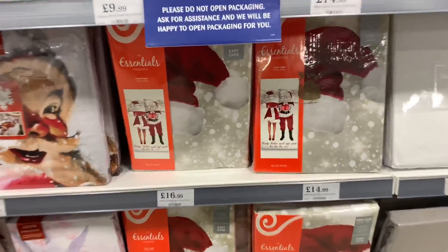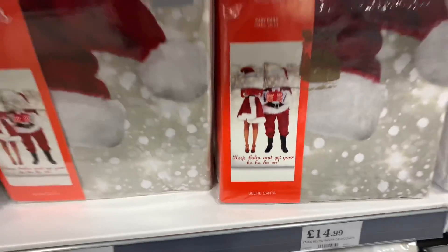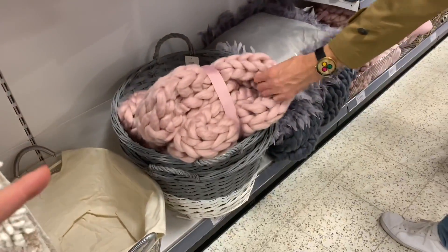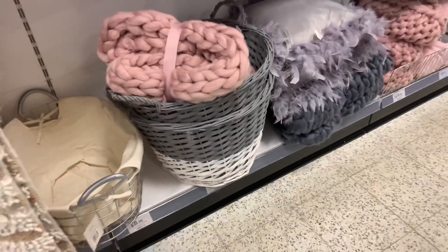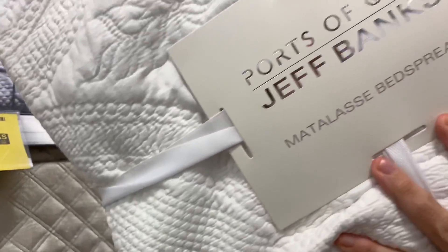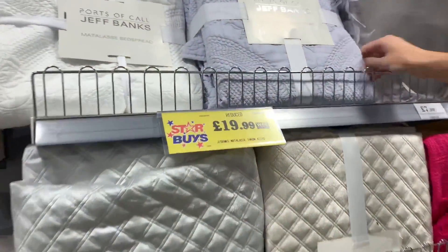They've got seasonal bedding - 'Keep Calm and Get Your Ho Ho Ho On'! These big chunky knit throws look amazing on Instagram but they're a bit itchy. I bought this basket about a year and a half ago and still love it - £9.99. These throws make you sneeze though! There's a nice coloured one that's soft as well. Bedspread is £19.99, down from £29.99 - that's a nice colour!